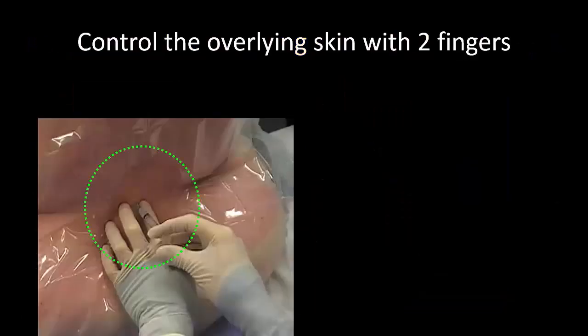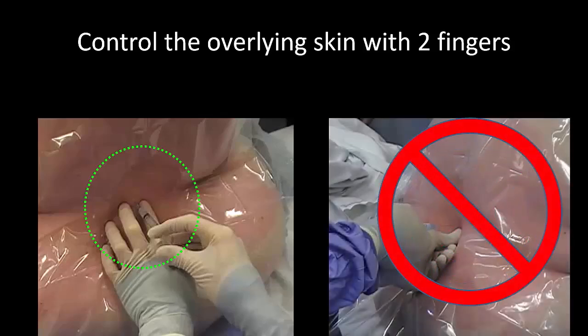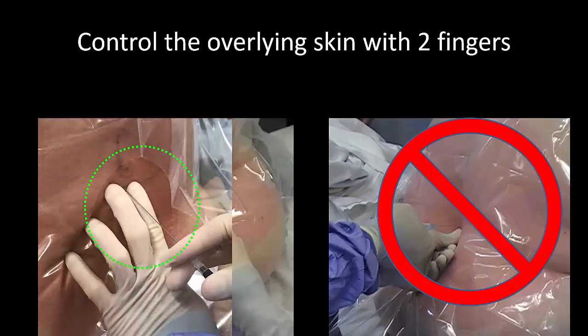In another video on the fundamentals of spinal anesthesia and lumbar puncture, I have emphasized the importance of controlling the overlying skin with two fingers of your non-dominant hand for palpation and fixation. Do not use your thumb to palpate as it serves little additional purpose. The two-finger palpation and fixation technique also applies if you are using a 20 gauge or 22 gauge spinal needle.